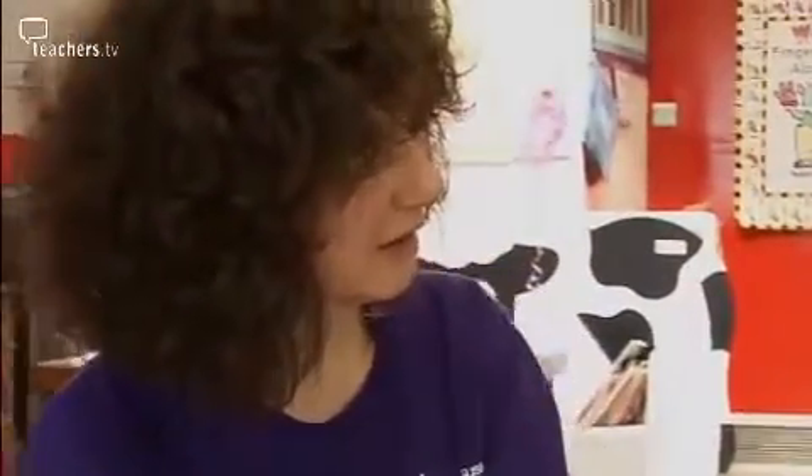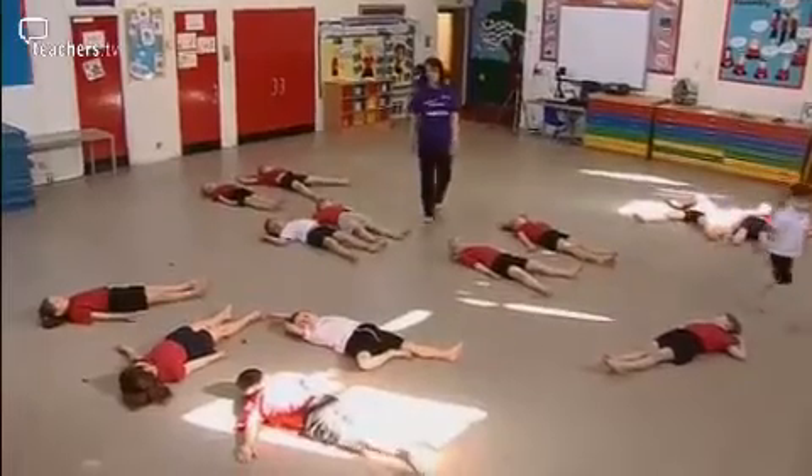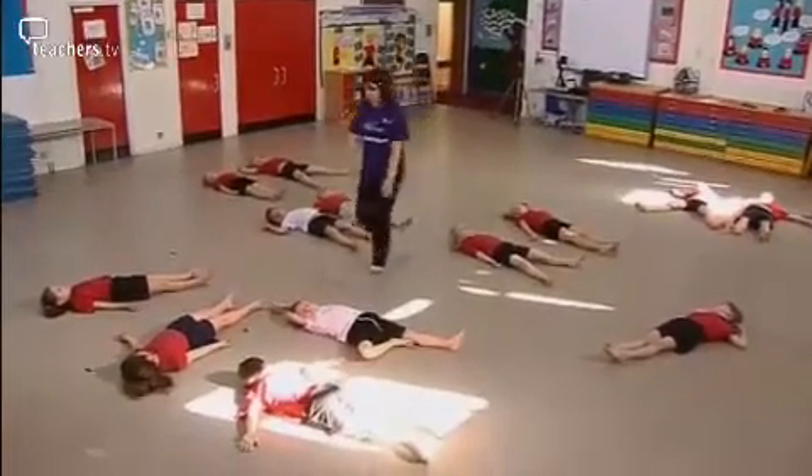For children that do have behavioural issues, it allows them to run off a bit of energy, and then their concentration following these sessions can actually be greatly improved when they are going back to more academic work. At the end of the lesson, when you tapped the children ready to go back into the classroom, you whispered to them a positive individual comment — each comment was individual.